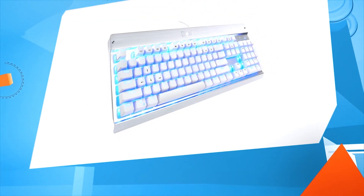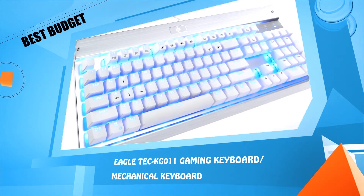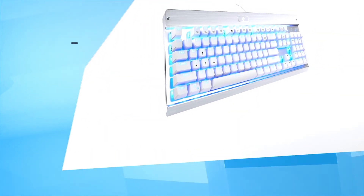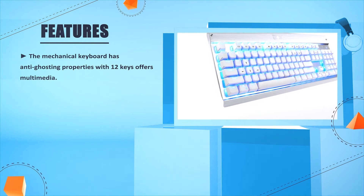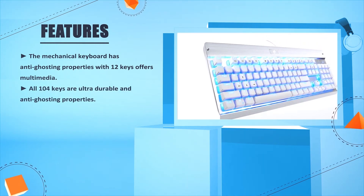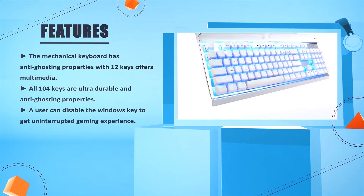Number one: EagleTech KG011 Gaming Mechanical Keyboard. The mechanical keyboard has anti-ghosting properties with 12 multimedia keys. All 104 keys are ultra-durable with anti-ghosting properties. A user can disable the Windows key to get an uninterrupted gaming experience.